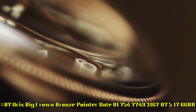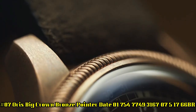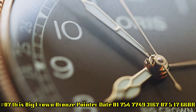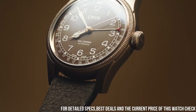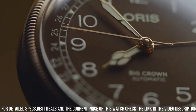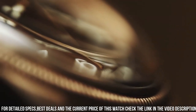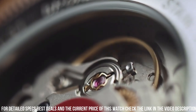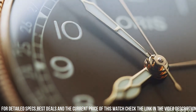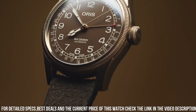Number 7: Oris Big Brown Bronze Pointer Date, 01-754-7749-3167-07517-66BR. A beautiful watch, exactly as promised. It works perfectly and I look forward to years of enjoying this fine Swiss timepiece. Item shape: round. Dial window: sapphire crystal. Display type: analog. Case diameter: 36mm. Case thickness: 12mm. Band material: leather. Band width: 20mm. Band color: brown. Style color: green. Calendar: date. Item weight: 7.05 oz. Movement: automatic. Water-resistant depth: 50m.